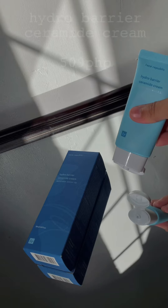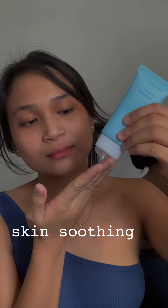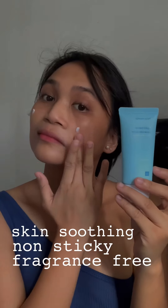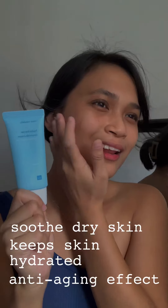Down to the last step, this is the Hydro Barrier Ceramide Cream. I use this whenever I go out since it really soothes my skin with all-day hydration. It's non-sticky and fragrance-free, kaya sobrang ganda niya gamitin. This product keeps my face from dryness and dehydration. And what I love about this, it has an anti-aging effect na mag-keep sa ating mga baby face.